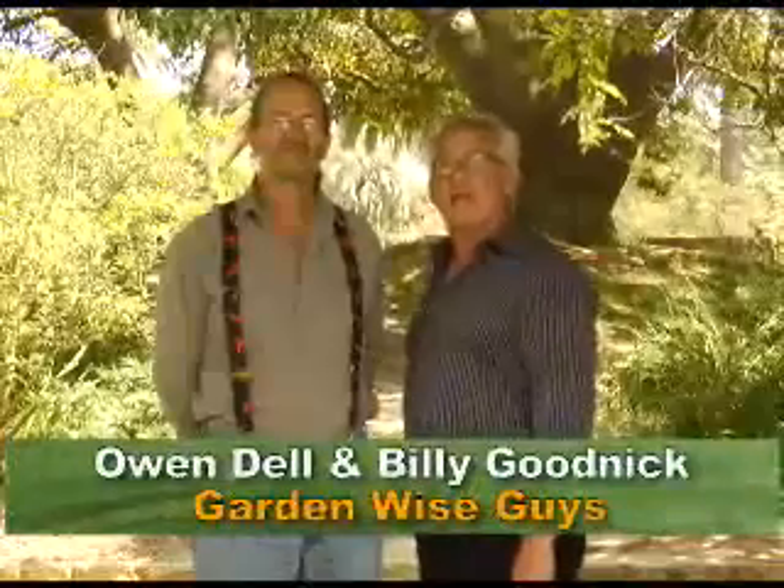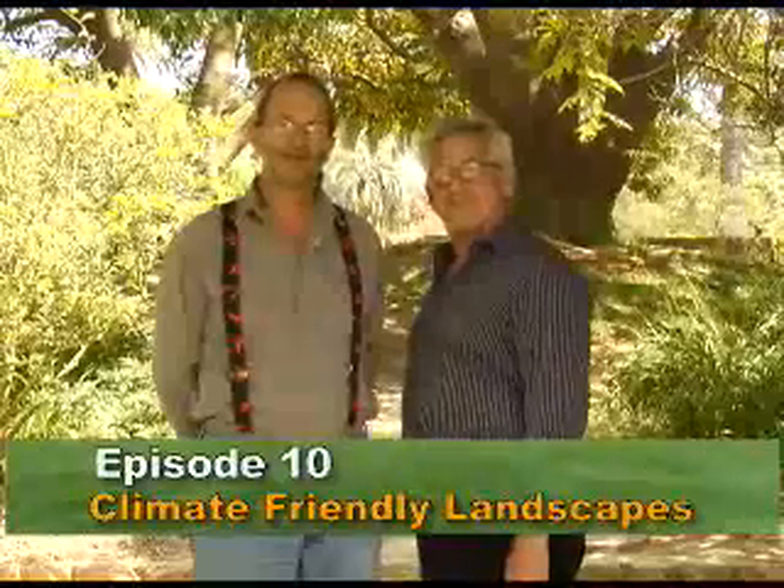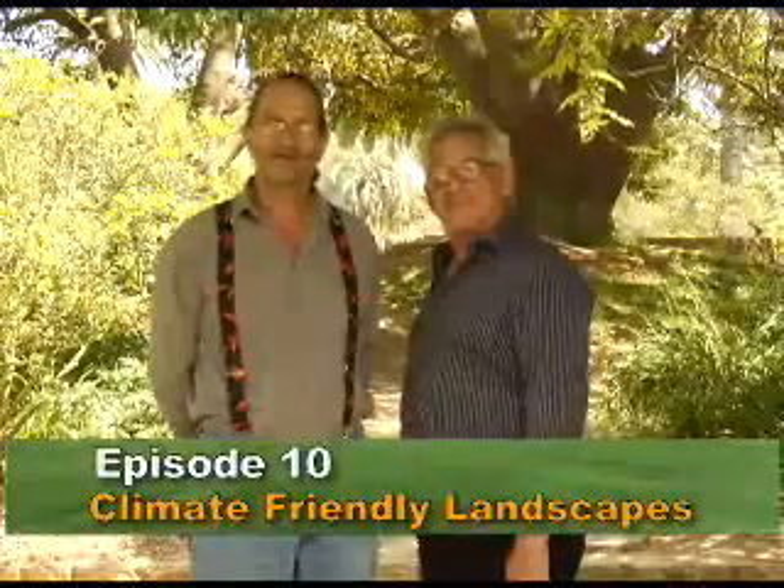Hi, welcome to Garden and Wise Guys. I'm Billy Goodnick. And I'm Owen Dell. Today, we're going to show you how to have a beautiful, functional, sustainable landscape that will save water and save you money.